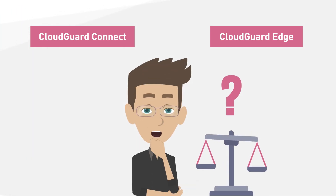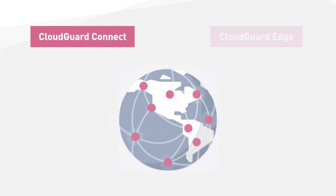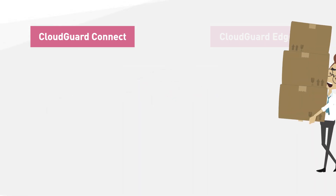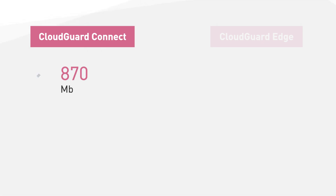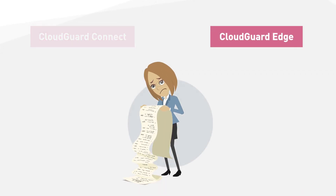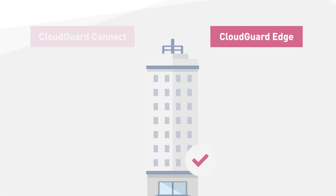Which customers might prefer one over the other? CloudGuard Connect is basically for any company with branches at multiple locations that needs to communicate with the internet. It is especially useful for companies with limited on-site IT services or security resources. CloudGuard Connect offers up to 870 megabits per second throughput and provides five nines uptime with under 50 milliseconds latency. CloudGuard Edge can benefit customers that have data location requirements for regulatory compliance, like financial services, or companies that prefer to manage their security on premises and not route all their network traffic through an external cloud service.